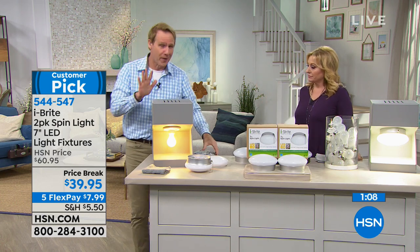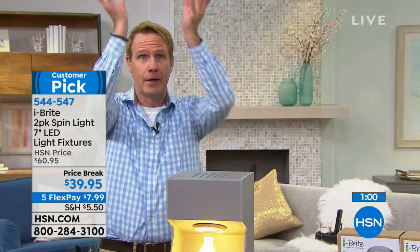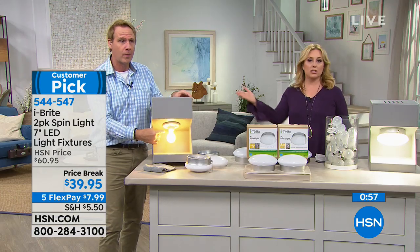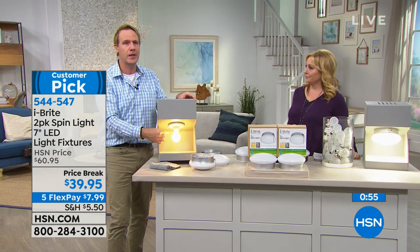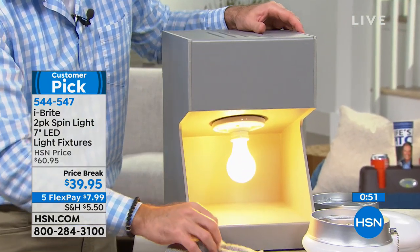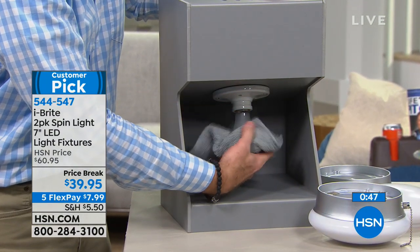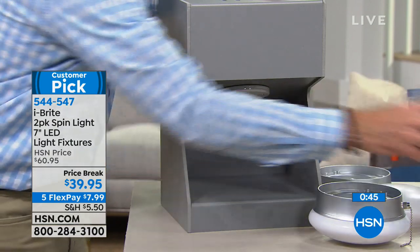If you have a naked bulb right now, this is how quickly you can put a flush mount full lighting fixture in. A naked bulb is just a bulb with no fixture, just hanging out. There must be millions of them all over the United States, because every time we air this, people go, I've got to get this — in the closet, in the garage, in the attic. The iBright Spin Light is patented. You can't get it anywhere except here at HSN.